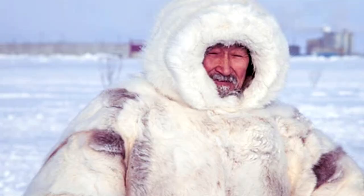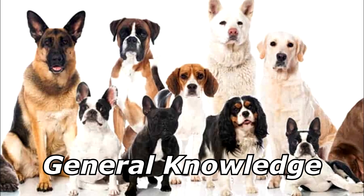Why did the man living in Alaska name his dog Frost? Because Frost Bites. Thanks for watching and subscribe for more bad jokes and general knowledge about dogs.